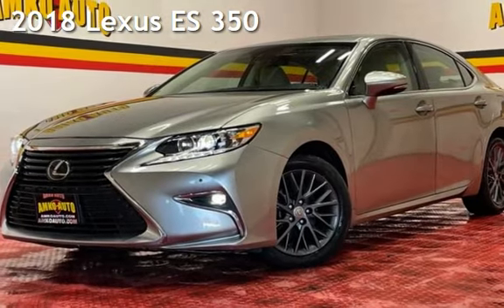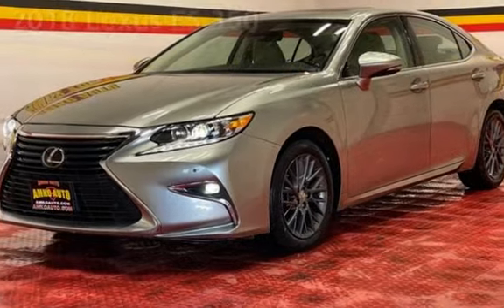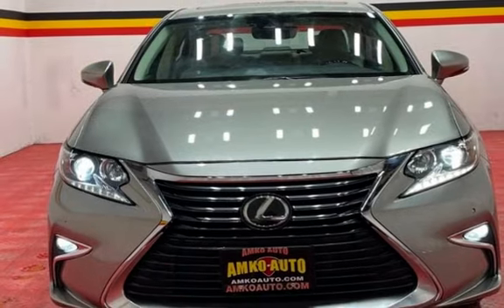Presenting a pre-owned 2018 Lexus ES350. This four-door sedan has a six-cylinder, 3.5-liter V6 engine, with front-wheel drive and an automatic transmission.